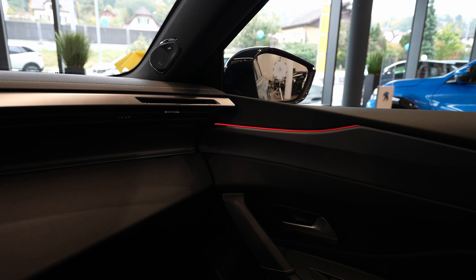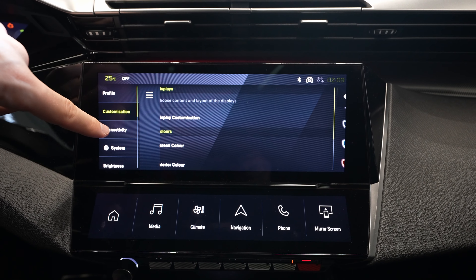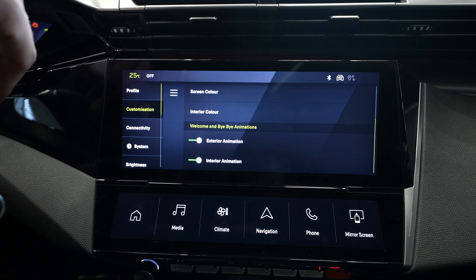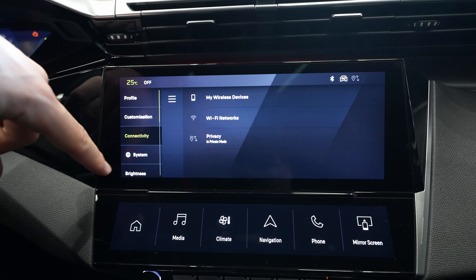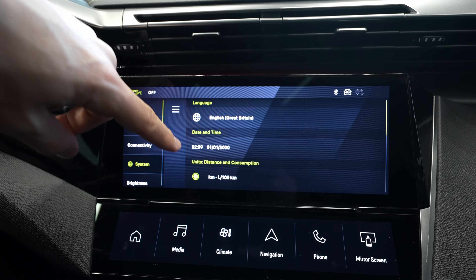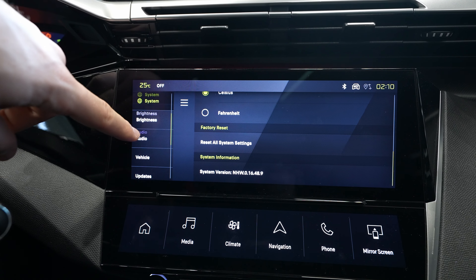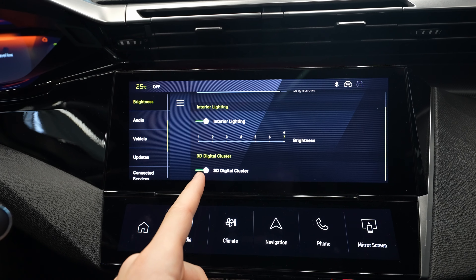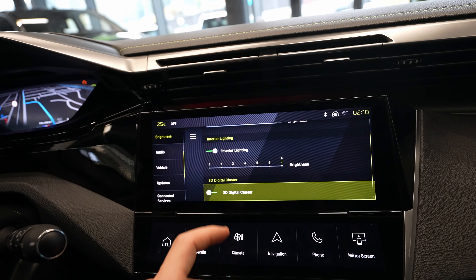Going back, you have screen color, interior color, exterior animation, interior animation, welcome lights, and connectivity where you can connect your devices — I'll cover that in another video. Under System you have languages, date and time, kilometer/miles, Celsius/Fahrenheit, and a system reset option. Under Brightness you can adjust the screen brightness and also toggle the 3D cluster on or off.